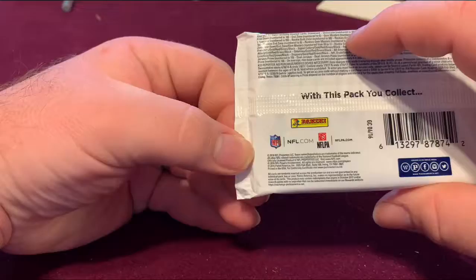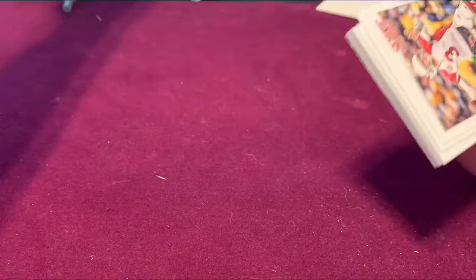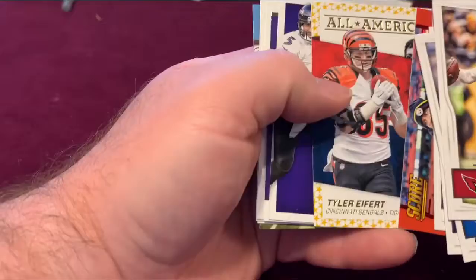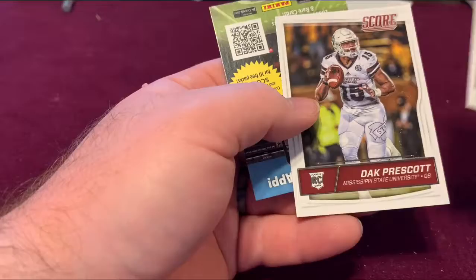This will be the last pack — Score 2016. Carson Palmer, Calvin Johnson, another blank, Big Ben around the sidelines, Tyler Eifert, Joe Flacco, Jordan Howard, and a Dak Prescott rookie card. Just a fun little card there too. Now we'll move on to basketball.